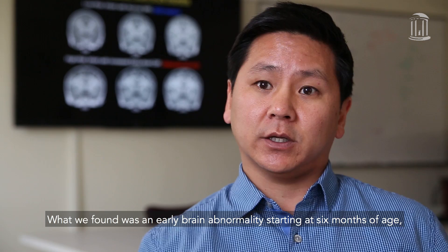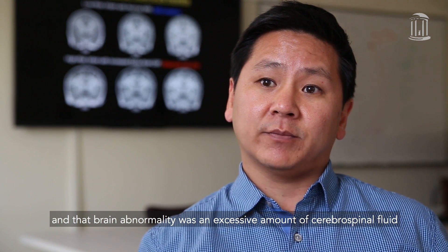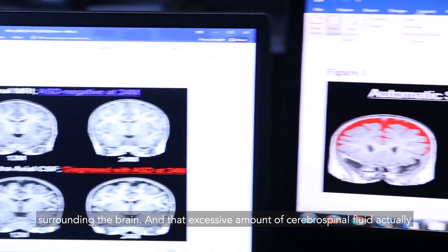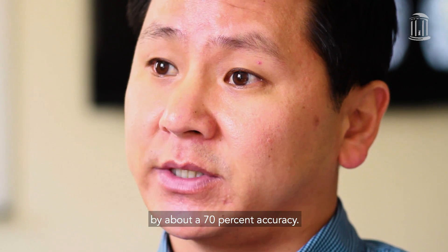What we found was an early brain abnormality starting at six months of age. And that brain abnormality was an excessive amount of cerebral spinal fluid surrounding the brain. And that excessive amount of cerebral spinal fluid actually helped predict which kids were going to go on to develop autism by about a 70 percent accuracy.